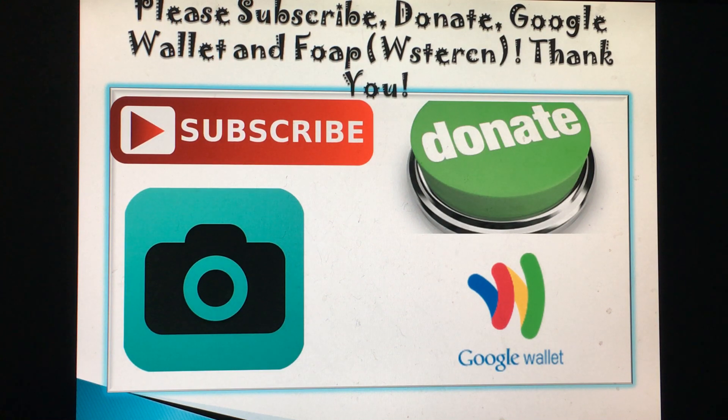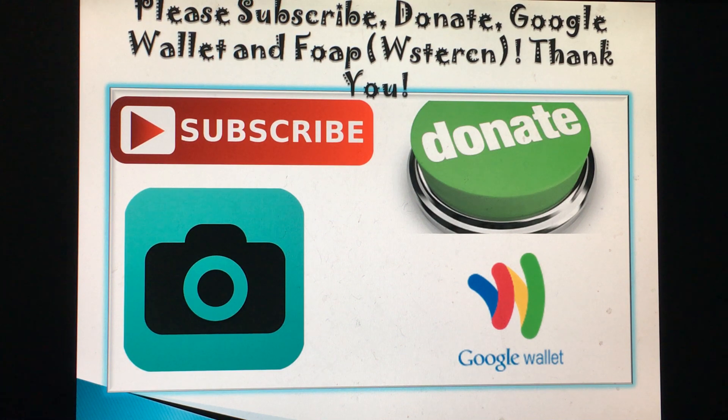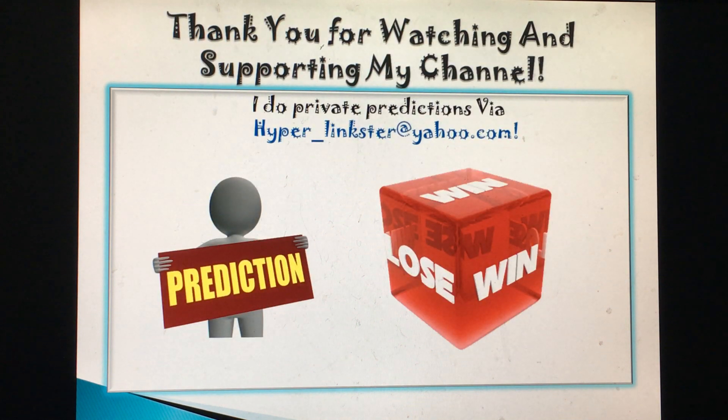Be sure to subscribe, donate, share, and like my video. If you want the random generator for Powerball or Mega Millions along with the full breakdown and IDCQ grid, please email me. I'll be glad to send it to you. Use the closed caption button and remember: hyper_linkster@yahoo.com.